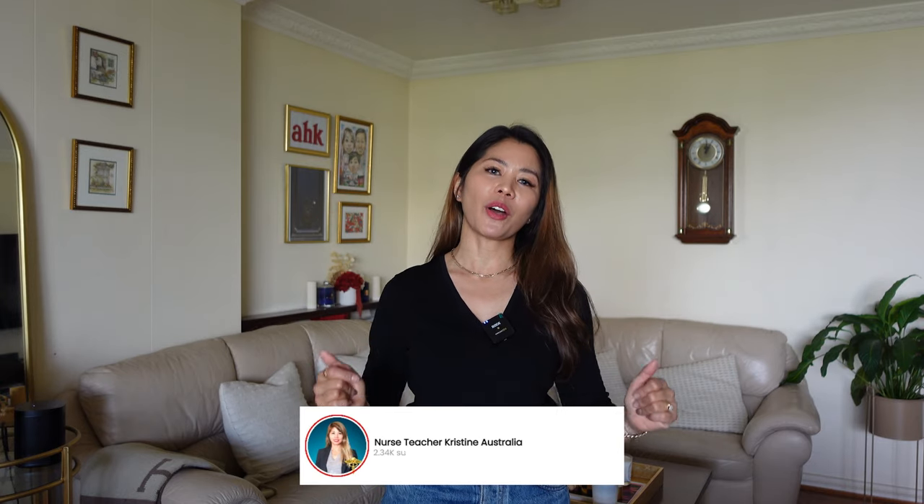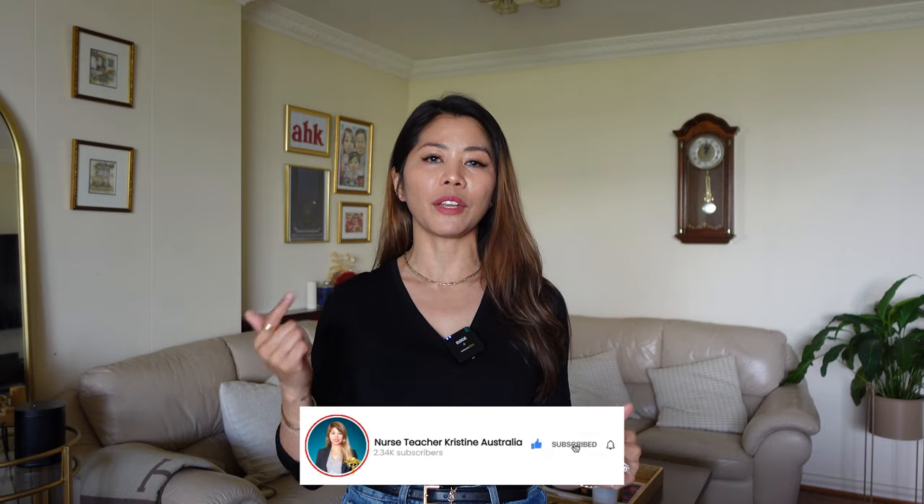Hello again, YouTube family! Thank you for tuning in. In today's video I'm going to review the Cézanne trench coat, which I believe is the best trench coat I've owned so far. I've been looking for it for quite a long time, so I hope you stay tuned. I'm going to talk about the pricing, the quality, and an overall review of how much I bought it for. If you're new to my channel, please click the subscribe button so you get notified when I upload.